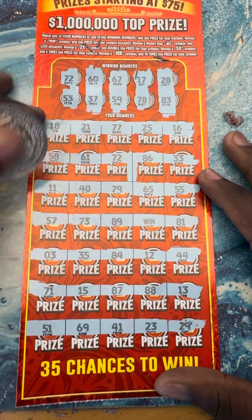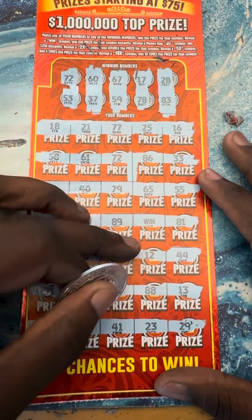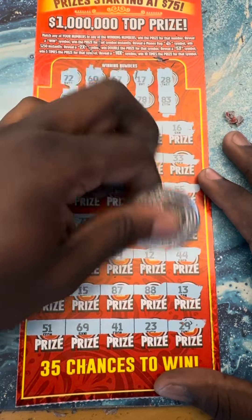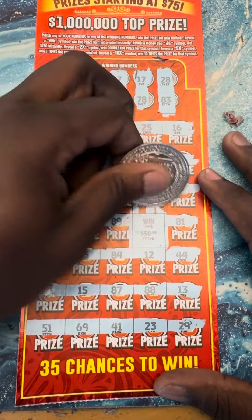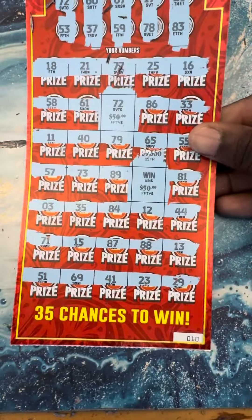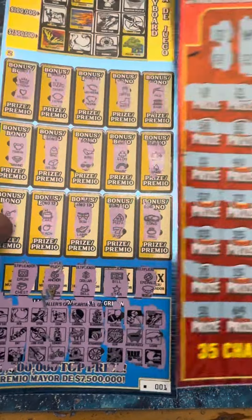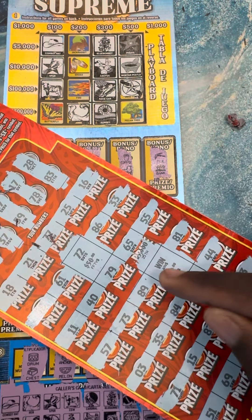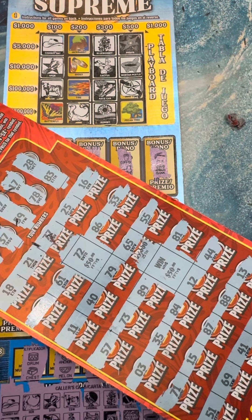All right guys, look — we got matching seventy-twos and we had a win. Let's see — fifty. Here we go, let's clean it. Hundred dollar winner guys! Bam! Look at that guys, hundred dollar winner on ticket number ten. And to finish off the session — we got the three hundred dollar win right here and a hundred dollar win, totaled out to four hundred dollars today guys. We played two hundred and we profited two hundred dollars guys. Two hundred dollar win!